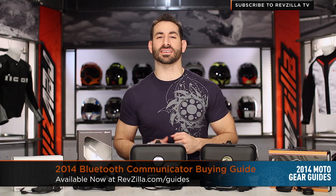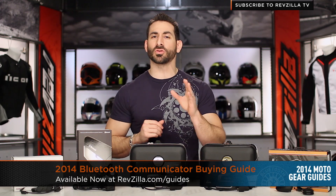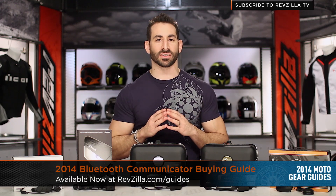Hey, this is Anthony from RevZilla TV, where you can watch, decide, and ride. Welcome to our 2014 Motorcycle Bluetooth Communicator Buying Guide at RevZilla.com.